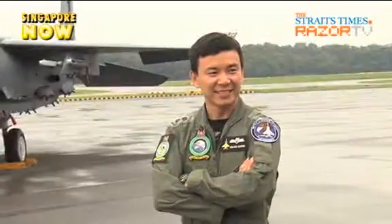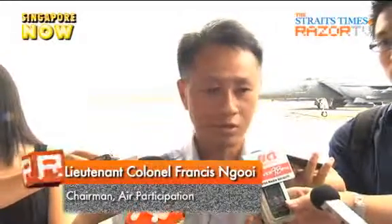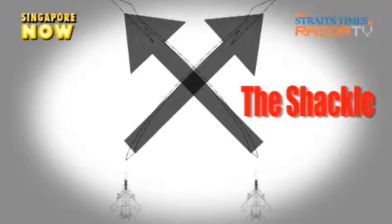Each of the maneuvers have their own challenges. For the shackle, it's going to be a very exciting maneuver because the two aircraft will be maneuvering in close proximity to each other. We'll see the aircraft flying very close to each other and they will be crossing each other's flight path in mid-air when they change positions.